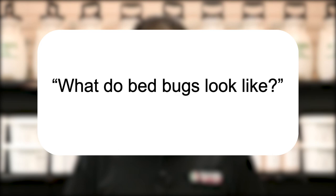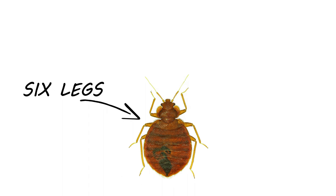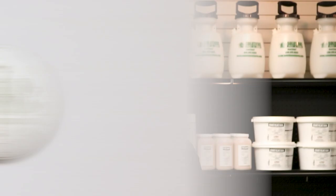Bedbugs are small insects that are about the size of an apple seed with six little legs, a tiny pinhead, and a couple of antennae. People are surprised by the size of them. I have one that's almost an adult next to a dime to give you a little bit of comparison. In most cases, they're flat and oval, unless they've recently had a blood feast, and then they're going to be elongated and gorged and fat, like after Thanksgiving dinner.